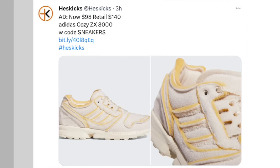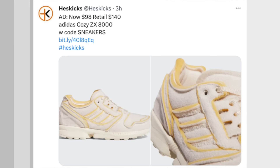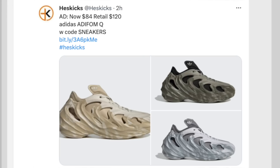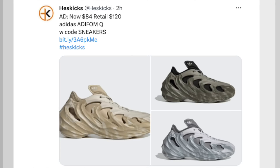Another interesting one that caught my eye when I was browsing the Adidas site — the Adidas Cozy ZX 8000. Really interesting raw foam, exposed foam look to these shoes. The colorway looks like it would be perfect for a dip dye customization. Those are $98 instead of $140. Some of you guys remember the Adifoam Q sneakers — the ones with the removable booty. A lot of hype around these, and a little bit of Kanye hate, thinking Adidas was biting his style. Those ones are available in three different colorways now, on sale for $84 instead of $120.